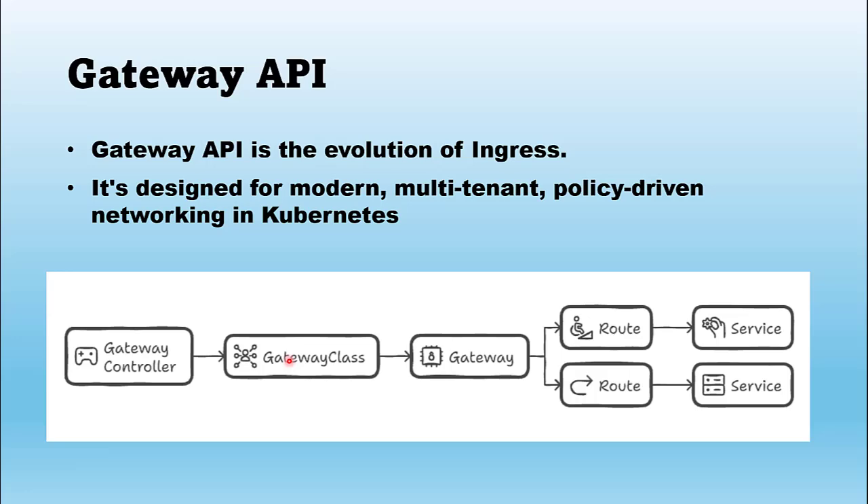Then comes the Gateway itself — the real entry point for your Kubernetes cluster, your cluster's front door. Finally, routes such as HTTPRoute, TCPRoute, or TLSRoute define how traffic is handled and forwarded to services. This layered model gives you fine-grained control, role separation, and much cleaner security boundaries. Platform teams can manage gateways while developers focus on routes — it's more modular and better aligned with how large teams actually operate.